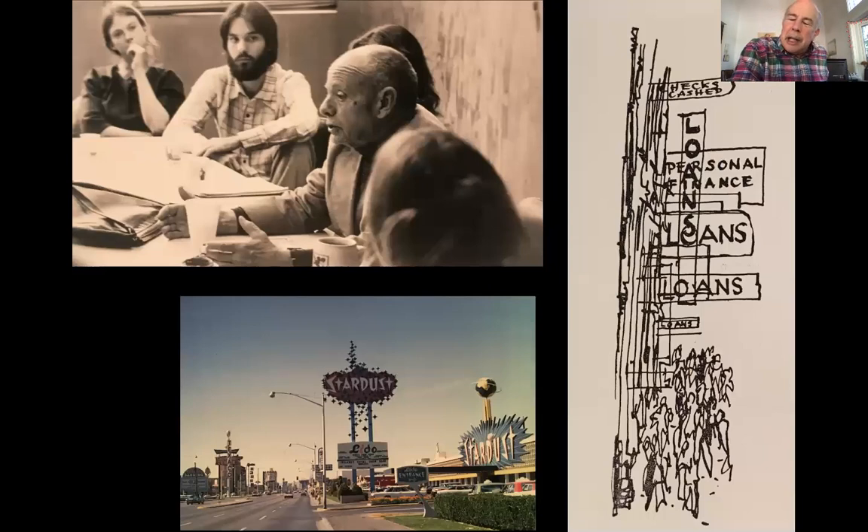Another writer and teacher who deserves credit for setting up the framework of why a place like Las Vegas, out in the desert, built to serve tourists, would be important — that's J.B. Jackson. You see him at the top left along with some of his students. He taught at Harvard and at Berkeley, and in his writings he set out the theoretical framework of why these buildings were important: because they were new and because they served people the way people were living.